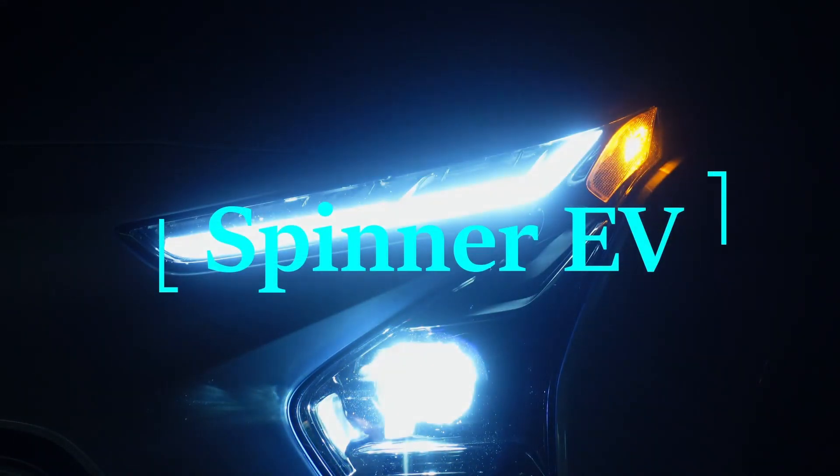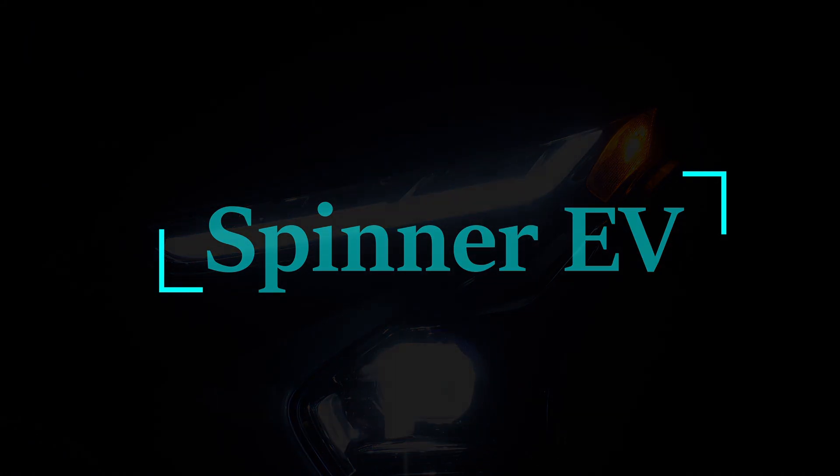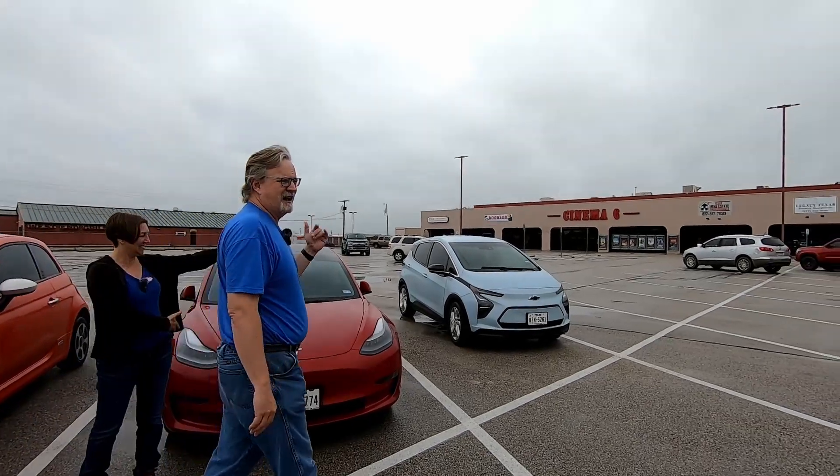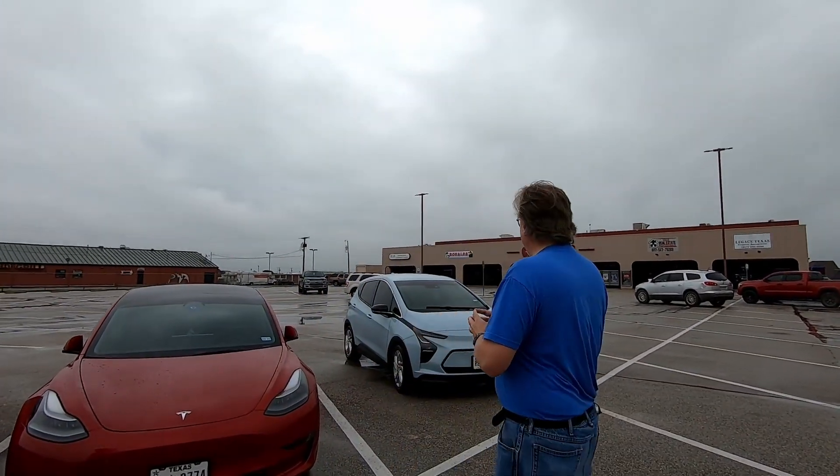Which one of our EVs is going to establish a handshake with a public Level 2 charger the fastest? A couple of weeks ago we took our Chevy Bolt and our Tesla Model 3 on an expedition to see which charging network would have the fastest handshake at a DC fast charger, and we got a couple of comments asking about public Level 2 chargers like ChargePoint and things like that.